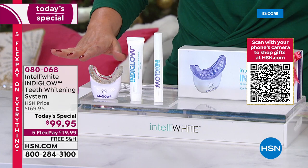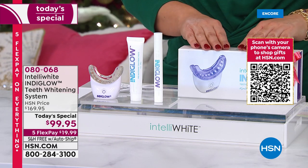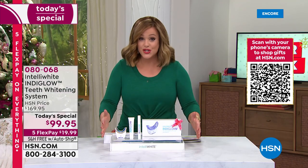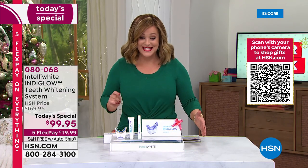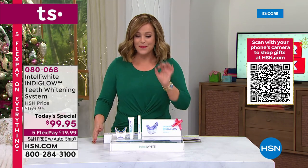We've never been able to do this before — you're getting the lowest price, over 40% off, that's a $70 savings. Typically this system is $169.95; tonight we're below $100.